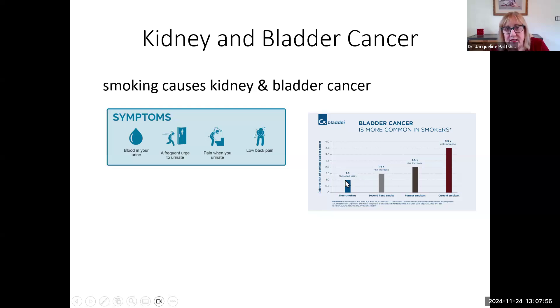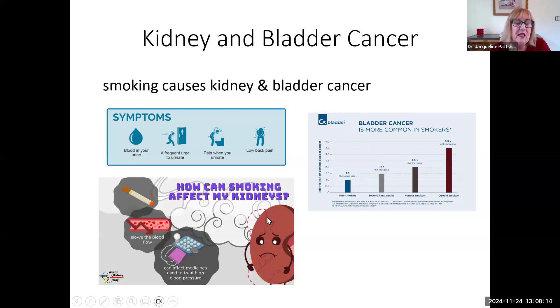Smoking causes both kidney and bladder cancer because all those chemicals you inhale get processed, filtered in your kidneys, and sit in your bladder. Symptoms include blood in urine, urinating more than normal, pain when urinating, and back pain where your kidneys or bladder are. For bladder cancer, with non-smoker risk as baseline, secondhand smoke gives about 1.5 times the risk, former smokers double, and current smokers about 3.5 times. Smoking also causes vasoconstriction, slowing blood flow to the kidneys, disrupting their functions and contributing to high blood pressure.